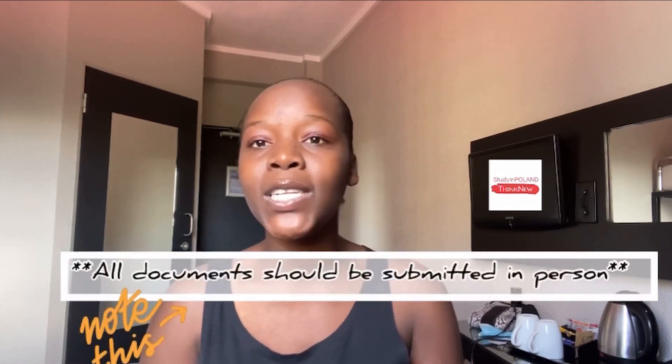I'm sure you guys already read the title of this video. I'm going to be telling you guys all about the student visa requirements for Poland, also known as a Type D national visa. So first and foremost, guys, the most important thing: required documents.